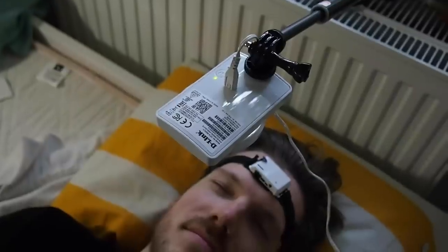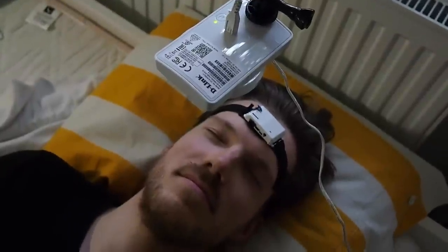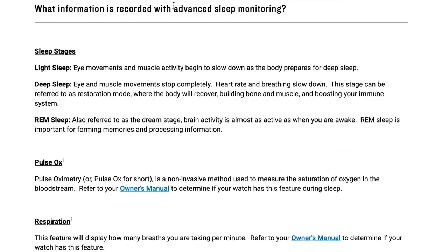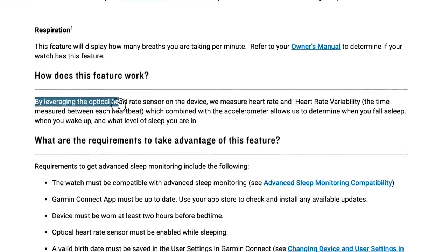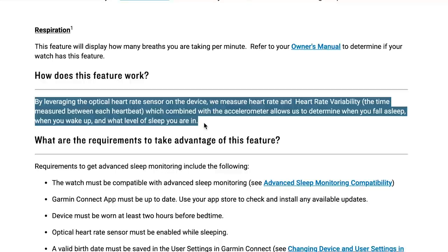If you're thinking about buying a Garmin watch, or if you're already wearing one, you might be wondering how accurate the sleep tracking is. That's something I will investigate in this video. Garmin uses what it calls advanced sleep monitoring, which tracks what sleep stages you go through each night. It also automatically records when you fall asleep and when you wake up.